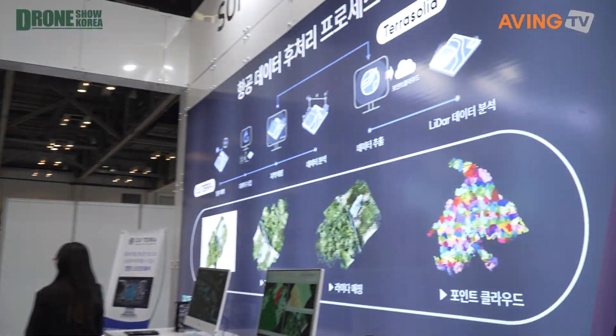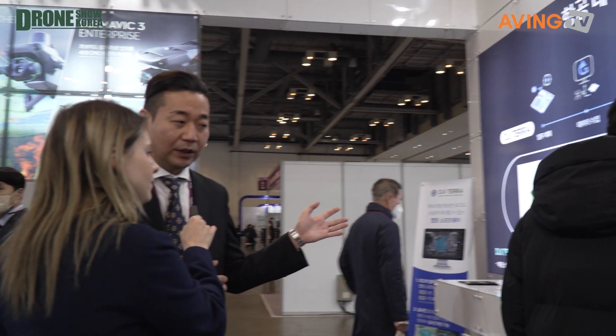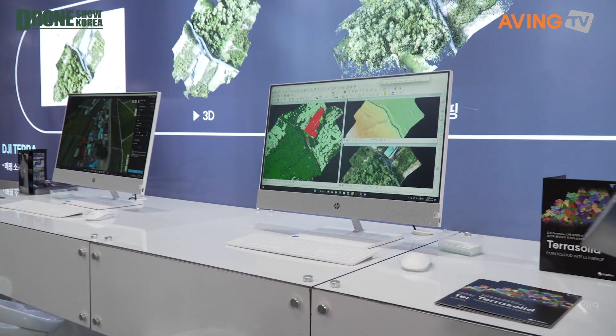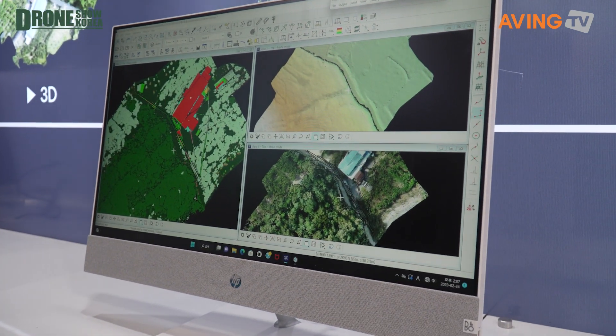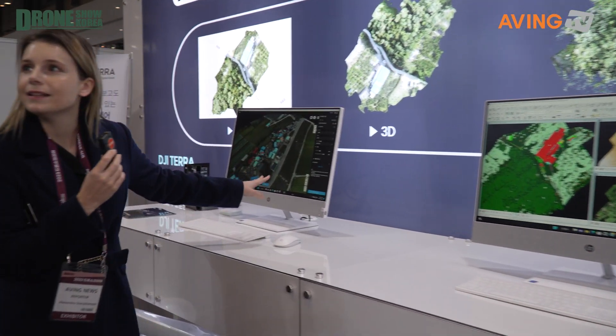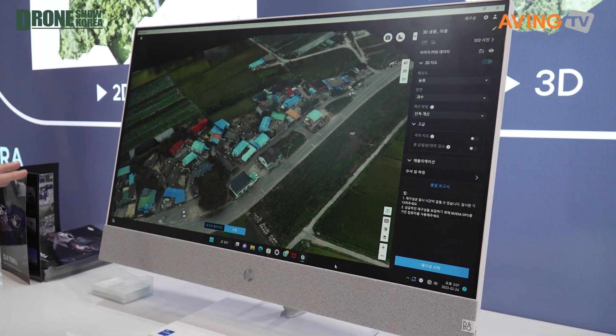They also have a full software solution that they're providing. They've got it installed on two PCs here so we can see different options. This shows reporting from the drone, and this one is 3D modeling that can be done depending on what the drone cameras are reporting.